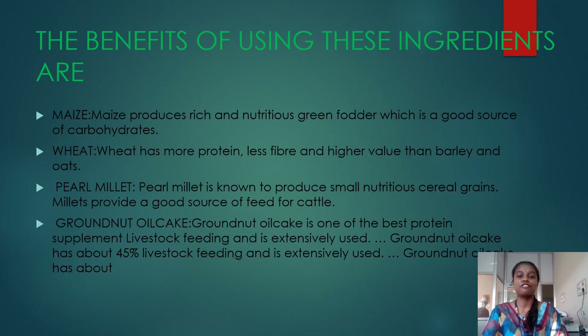The benefits of using these ingredients are as follows. Maize produces rich and nutritious grain fodder and is a good source of carbohydrate. Wheat has more protein, less fiber, and higher value than barley and oats. Pure millet is known to produce small nutritious cereal grain. Groundnut oil cake is one of the best protein supplements for livestock feeding and is extensively used.